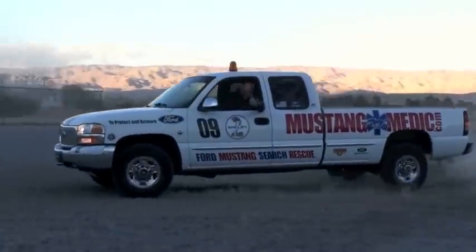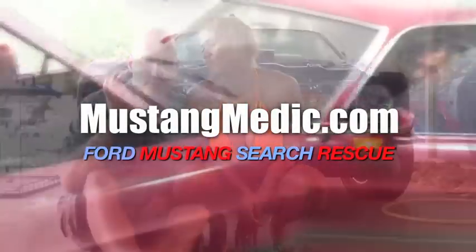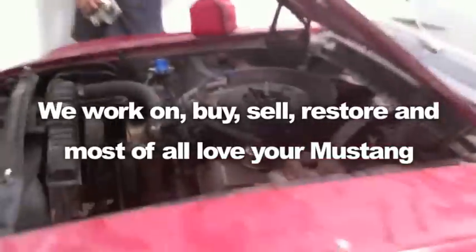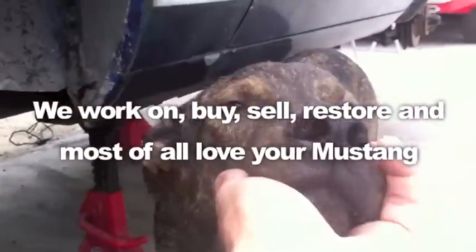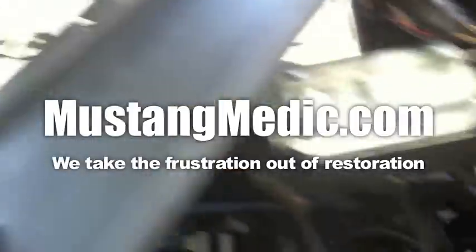MustangMedic.com. We show you everything from point A to point B, day one to day sold. We work on, buy, sell, restore, and most of all, love your Mustang. MustangMedic.com — we take the frustration out of restoration.